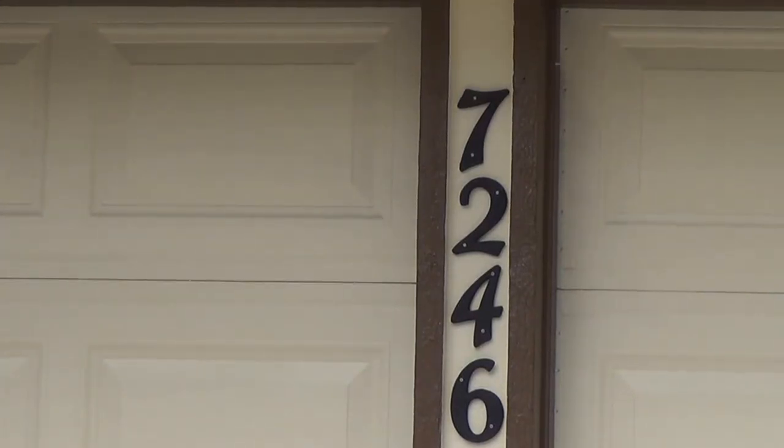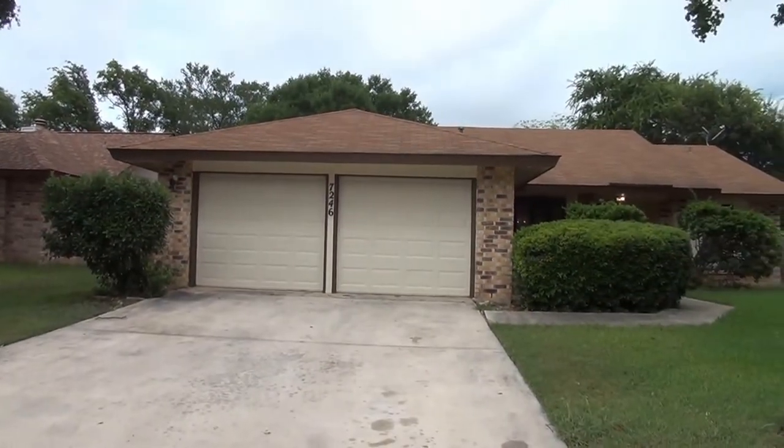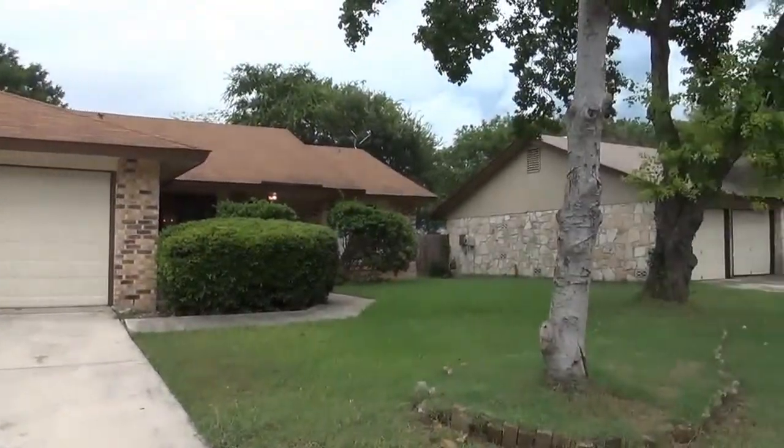I'm at the house at 7246 Enchanted Flame in the Grand Junction subdivision, which is part of North Northwest Crossing. I'm going to give you a 360 of the neighborhood here.